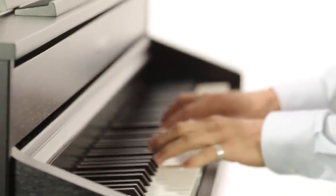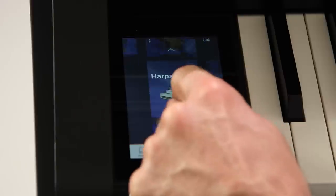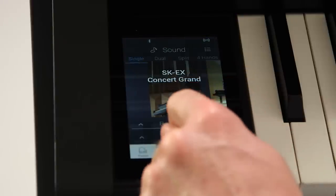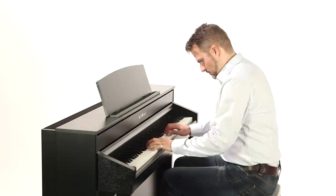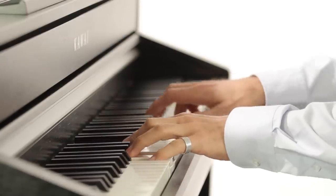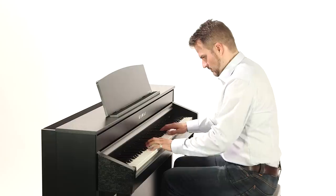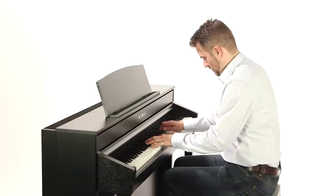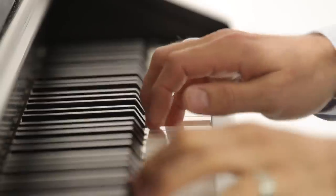A touch-sensitive 5-inch display on the left side of the instrument provides modern and convenient control over all functions. The beguiling sound of the pianist mode and the state-of-the-art features set both the CA98 and CA78 apart as exponents of a premium class of unique instrument.